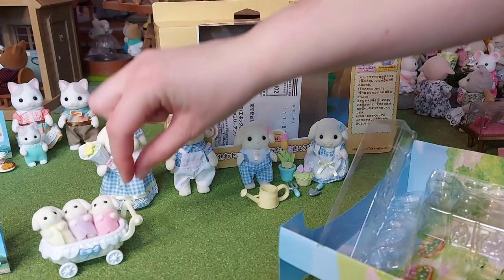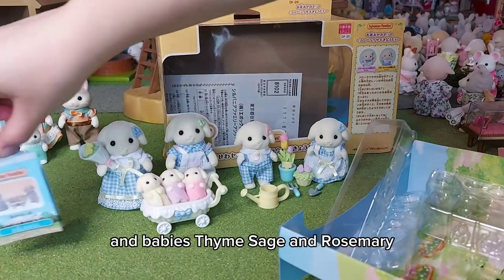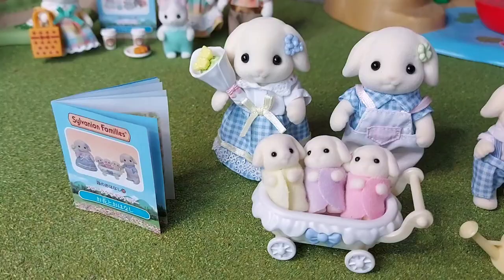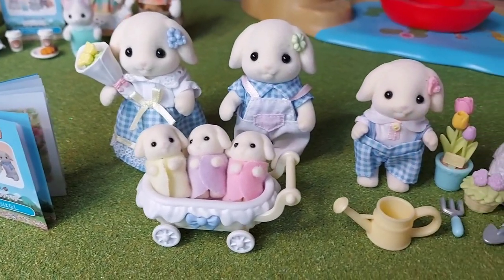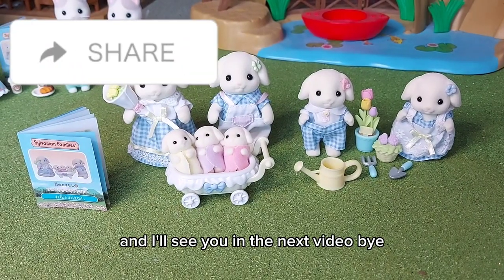And then Nolan, Aria, and the babies - Thyme, Sage, and Rosemary. And I'll see you in the next video, bye!